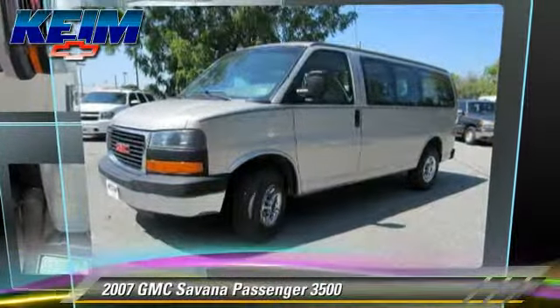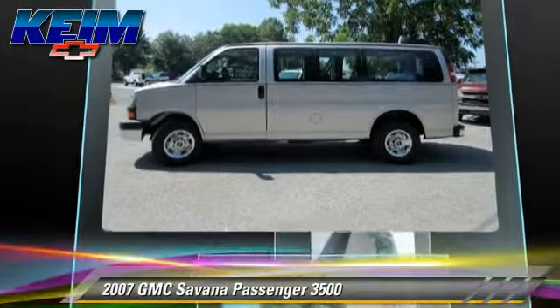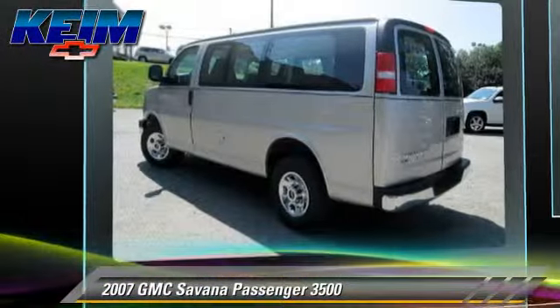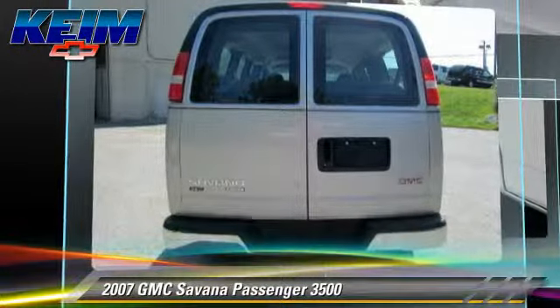The 2007 GMC Savannah Van 3500, powered by a 6-liter V8 engine, with an automatic transmission. This vehicle has fewer than 65,000 miles on the odometer.